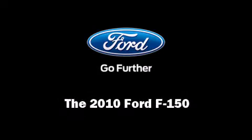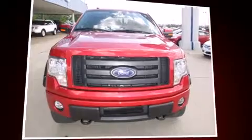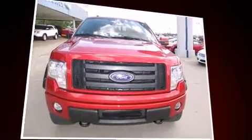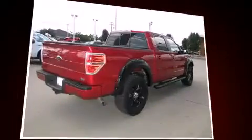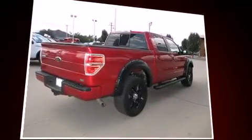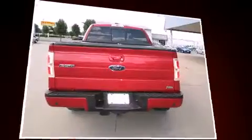Introducing the 2010 Ford F-150. With fewer than 25,000 miles on the odometer, this truck refuses to compromise. It features an automatic transmission, four-wheel drive, and a powerful eight-cylinder engine.